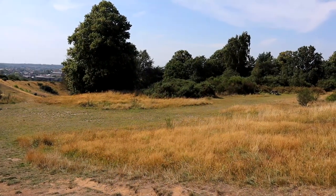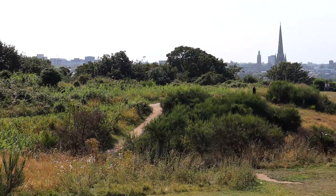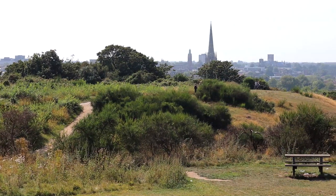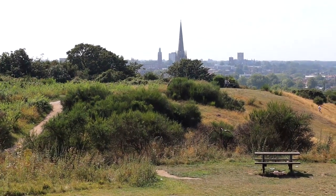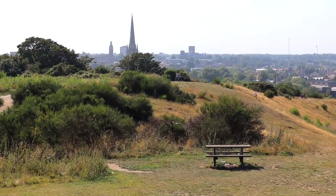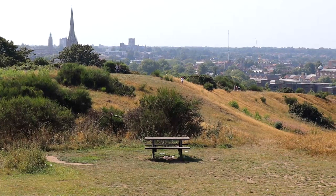It was the site of a supposed ritual murder in 1144 of a young boy called William who later became a saint. In 1549 it was used as a camp by an army of Robert Kett's Rebels numbering 16,000 who stormed the city of Norwich capturing it. It was used as an airport during the First and Second World Wars and even had a prisoner of war camp for German workers.